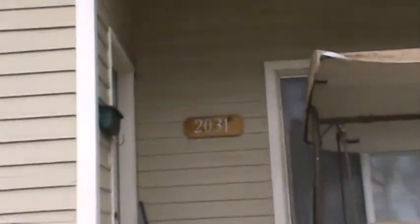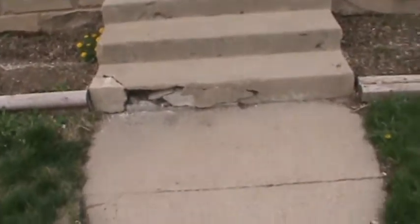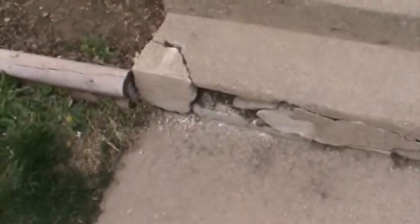We're in front of 2031 Jefferson. Looks like the concrete has been damaged a little bit right here on the step — the steps are separated from the porch. You can see the porch here.